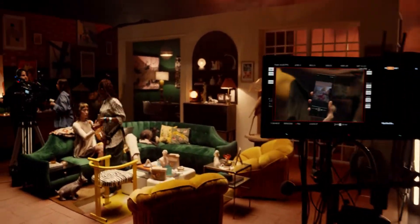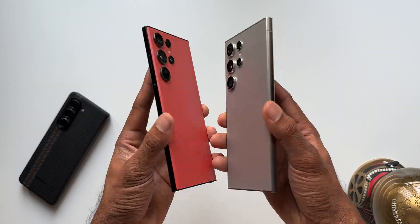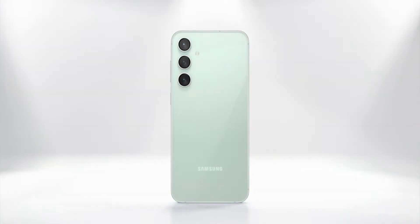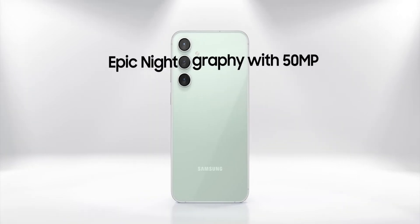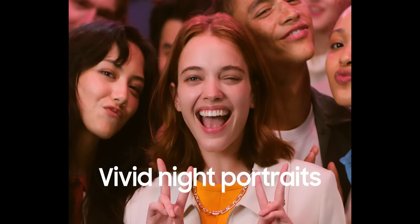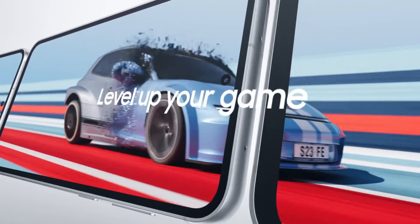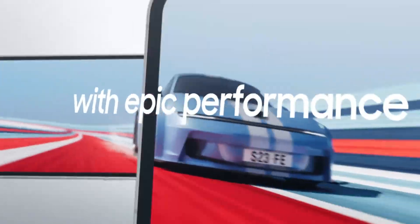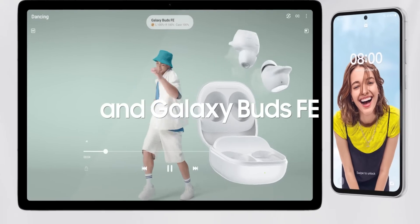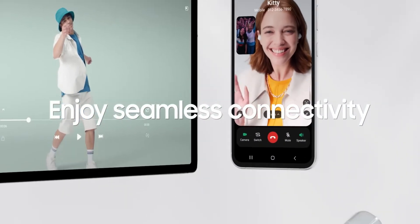Unfortunately, there is no confirmation for the Galaxy S22 series or any of its predecessors. What's interesting and surprising is that the Galaxy S22 series rocks the same chipset available on the Galaxy S23 FE. So despite having the same chipset, Samsung has confirmed the AI features for the S23 FE but not for the S22 series — which is kind of strange. Maybe Samsung doesn't want to release these AI features to older phones and wants to reserve them for the S23 and S24 series.